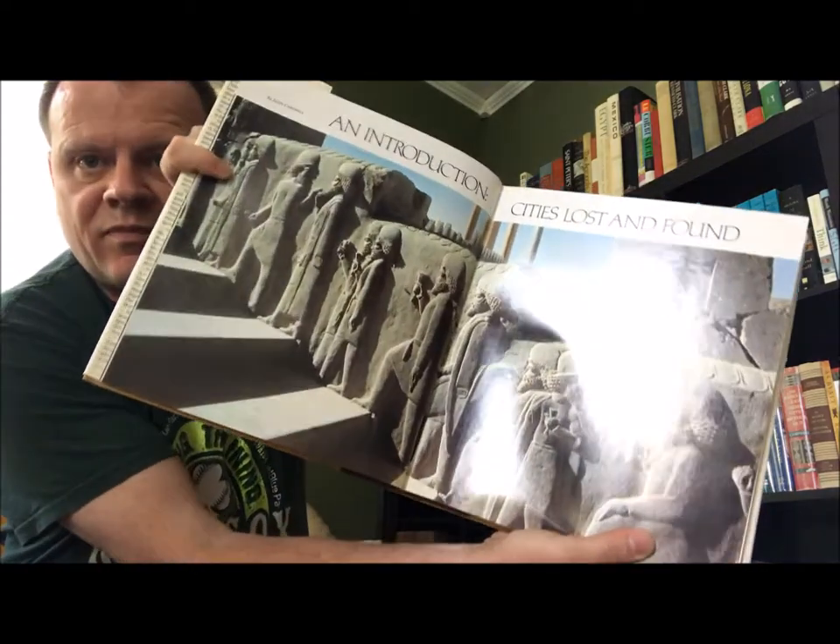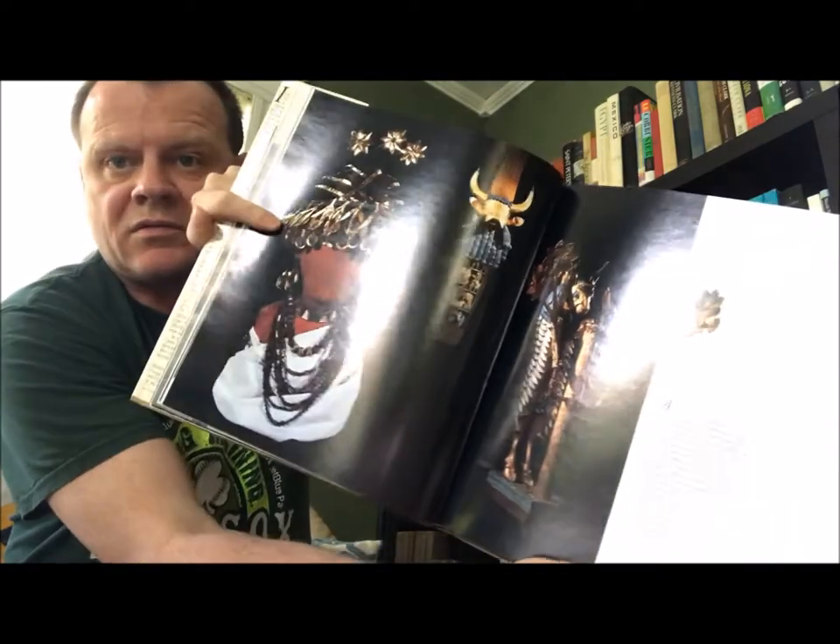Another one is another big old National Geographic, a little older: 'Splendors of the Past: Lost Cities of the Ancient World.' Sometimes it can be a little fun to find the date in National Geographic — it's 1981. I'm just going to get the glare off there. That's Pompeii, at least I have been to.